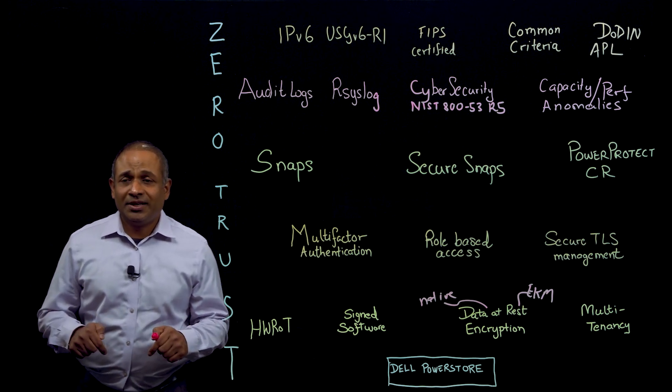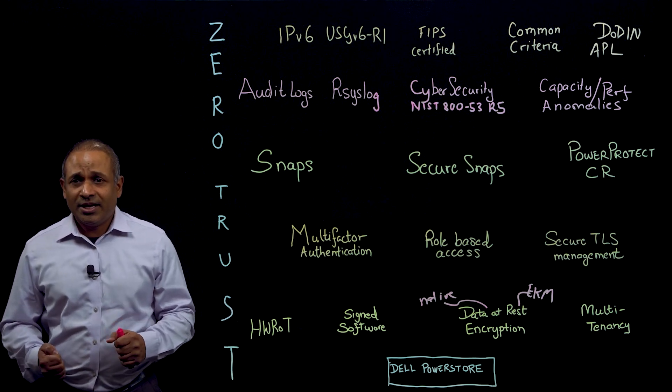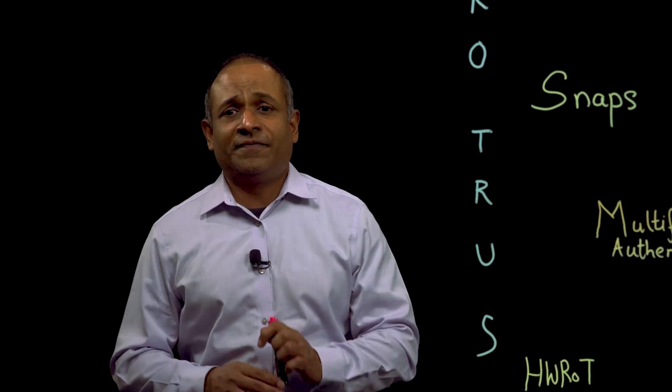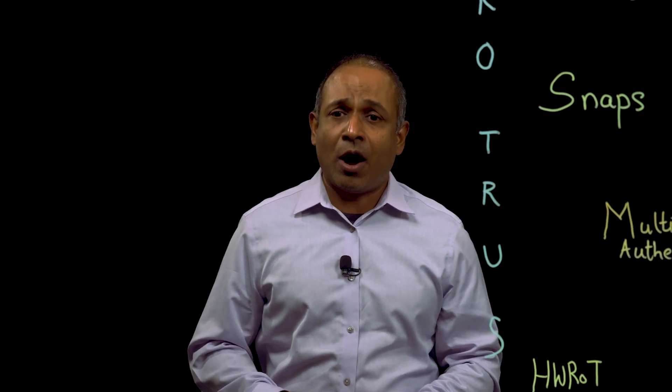I'm here today to tell you how we at Dell stop at absolutely nothing to secure and safeguard your most valuable assets on PowerStore.